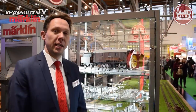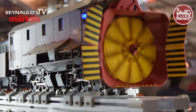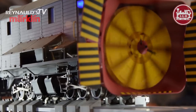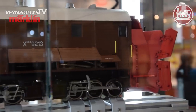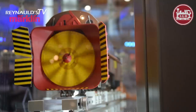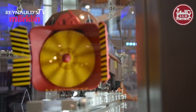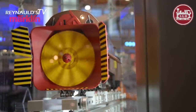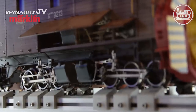Here you can see the next new item for 2018. This is a LGB model. It's a little bit bigger than the other ones, and this is a high-end rotary snow plow from RHB, the narrow gauge railroad of Switzerland. The high-end model is completely made of metal — no plastic. It's extremely high quality with sound and steam and everything you can imagine.